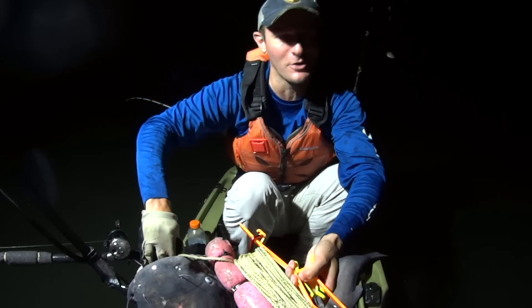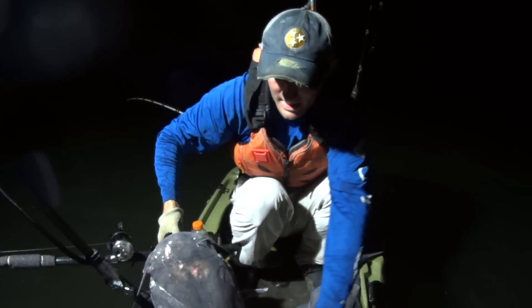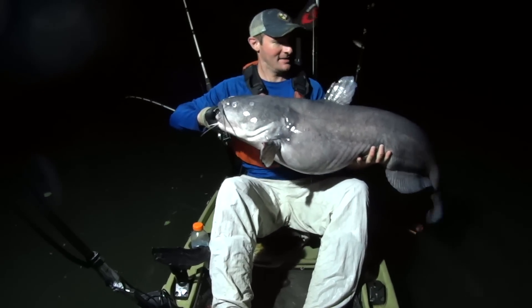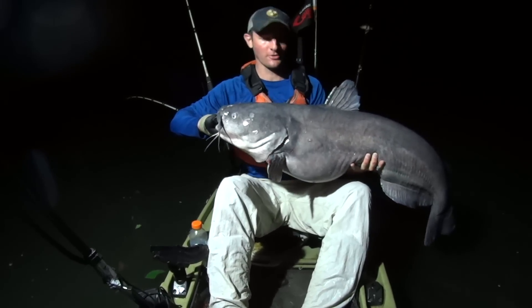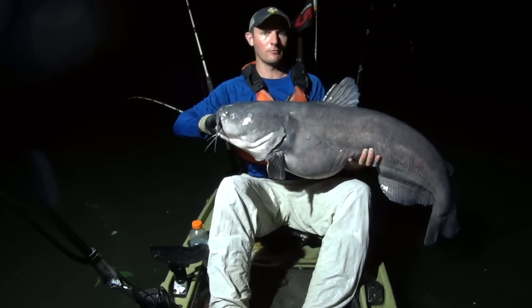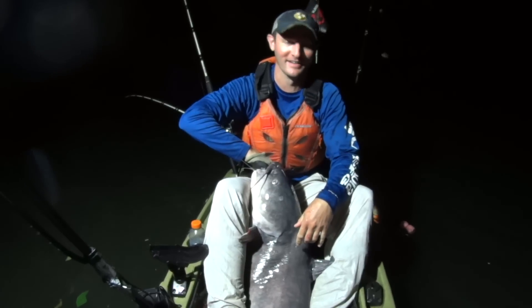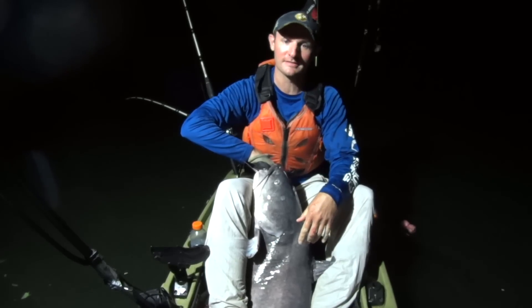He's clamped down on my fingers — I can't get his mouth open. Let's get him up here, y'all. Yes! What a beast, man. Got me in my anchor rope — had to pull the anchor in to land him. That is a tank. That's the biggest one I've ever got on bluegill. That's a big fish. This is not only a long fish, but he is heavy.